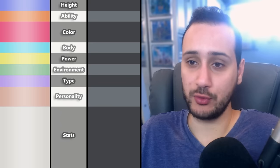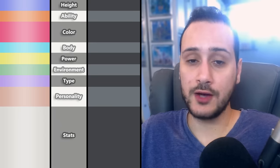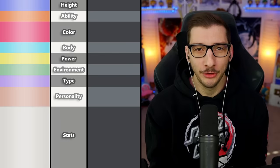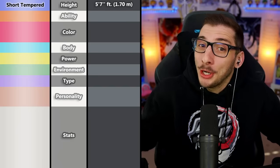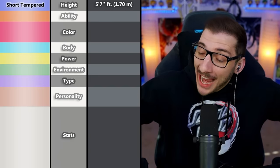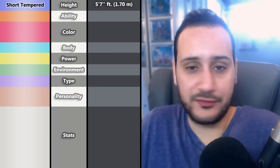After I told each Pokétuber which attribute they were in charge of, Tobin responded first. For the first Pokémon, I decided to make it 5'7", because I'm 5'7" and I think it's a pretty good height — pretty average. This could be good, this could be bad — I don't know, this is the first attribute.